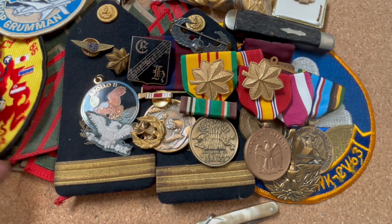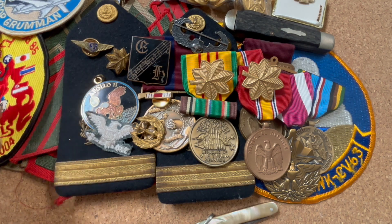I paid $70 for it, so I got a pretty good deal on this stuff. There's definitely a lot of valuable insignia in this lot, and I just wanted to do a quick video going over it. I hope you guys enjoyed the video, and I'll see you next time.